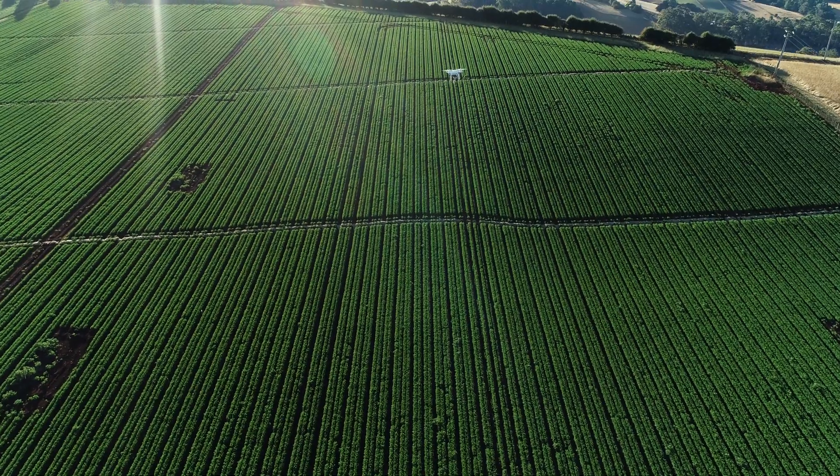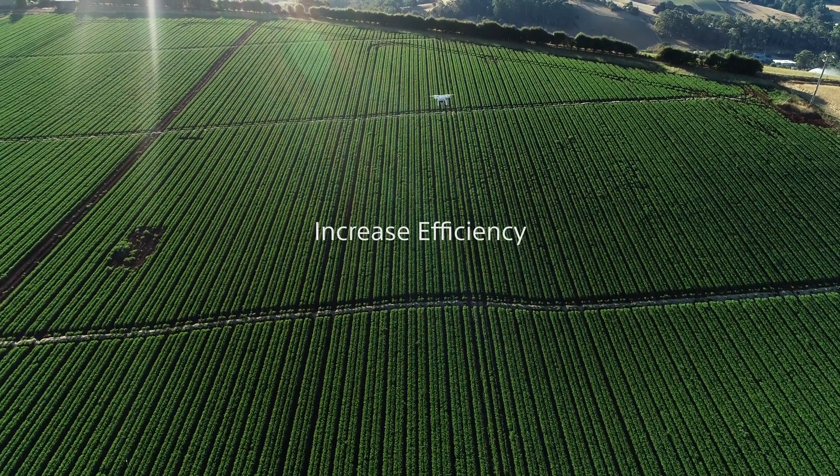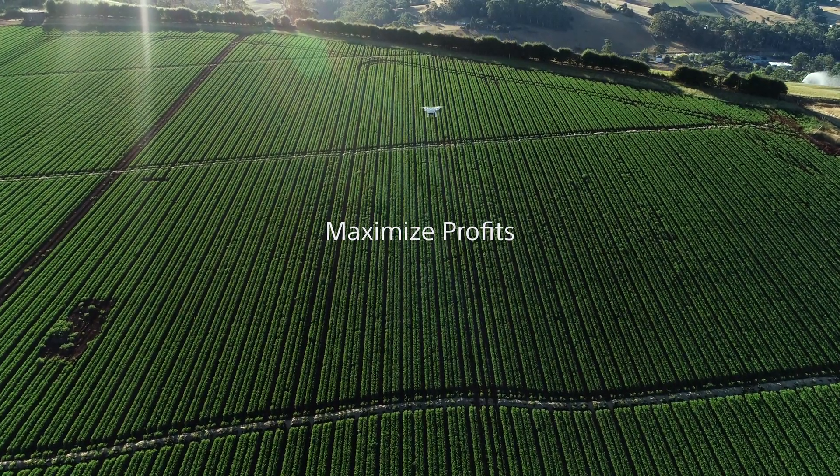Our smart agriculture solution gives precise imagery and in-depth data to increase efficiency, optimize yields, and maximize profits.